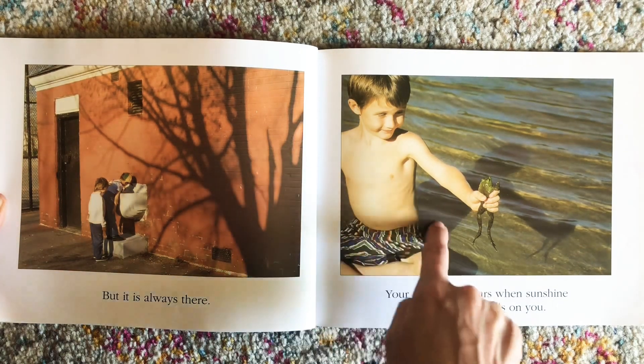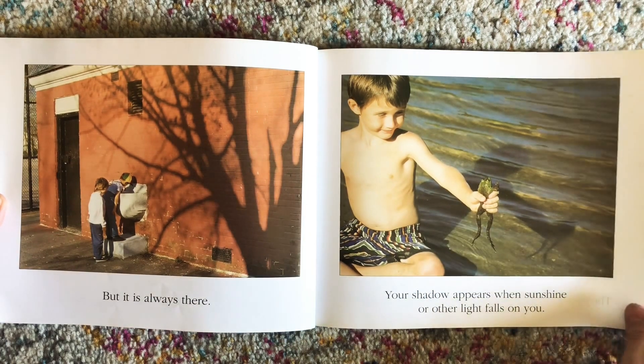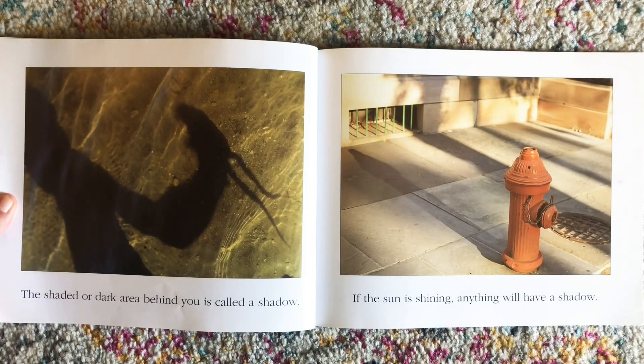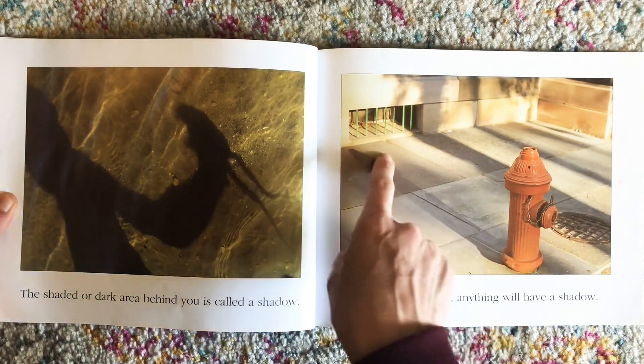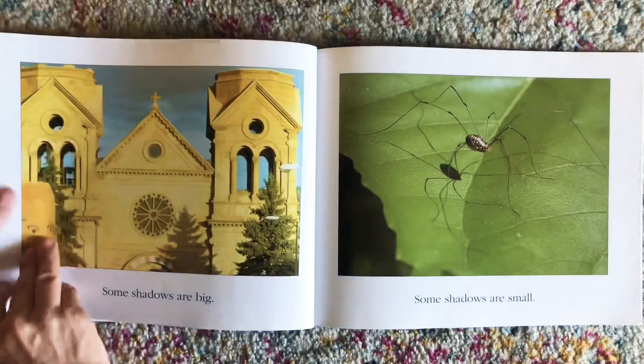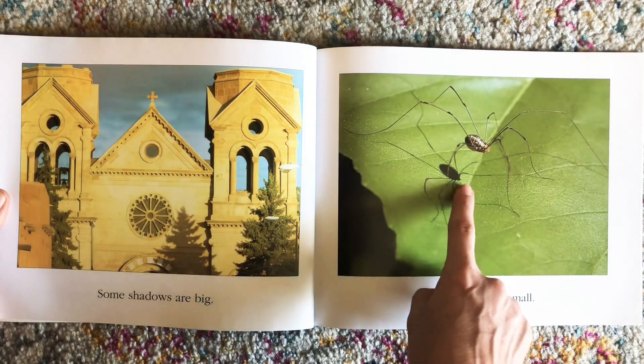So the sun is going this way and there's his shadow and the frog's shadow too. The shaded or dark area behind you is called a shadow. If the sun is shining, anything will have a shadow. Some shadows are big. Some shadows are small.